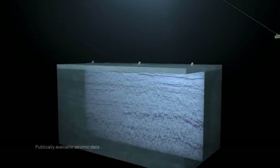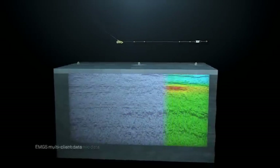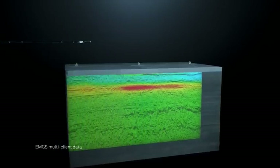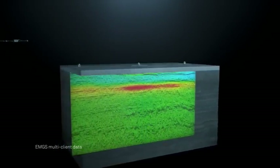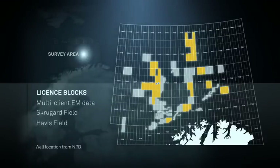In these areas, the key question is: do the prospects contain commercial-scale hydrocarbons? In this example, 3D inversion of EM data integrated with seismic data clearly shows an anomaly. Several large discoveries have been made in areas where our multi-client data is available, including Statoil Skrugar and Havis Fields.